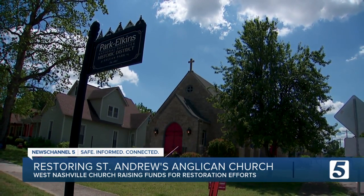Olivia Michael, News Channel 5. If you're interested in donating or helping with these rebuilding efforts, all you have to do is reach out to St. Andrew's Anglican Church.